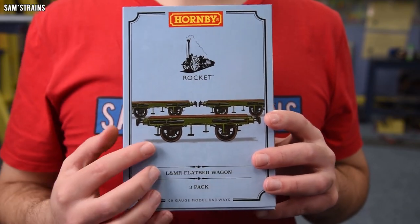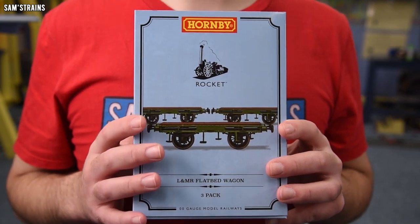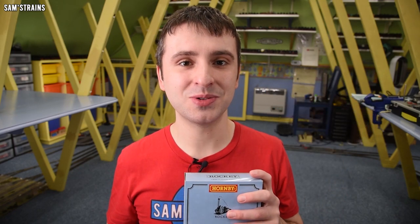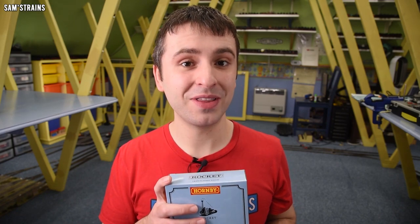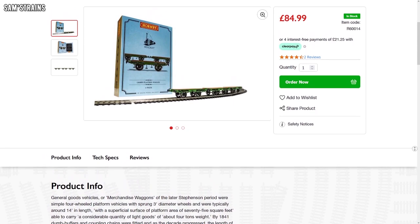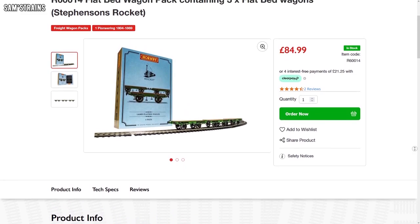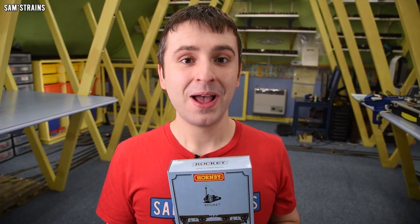This was before Hornby's massive price increases, so per wagon that works out at around £16.60 each. You might say that seems quite expensive, and I would agree. But it's nothing compared to Hornby's new price for these wagons. If you are easily disturbed, I would recommend switching this video off now. The new price? £84.99 for these three flatbed wagons, which makes them over £28 each. Whew.